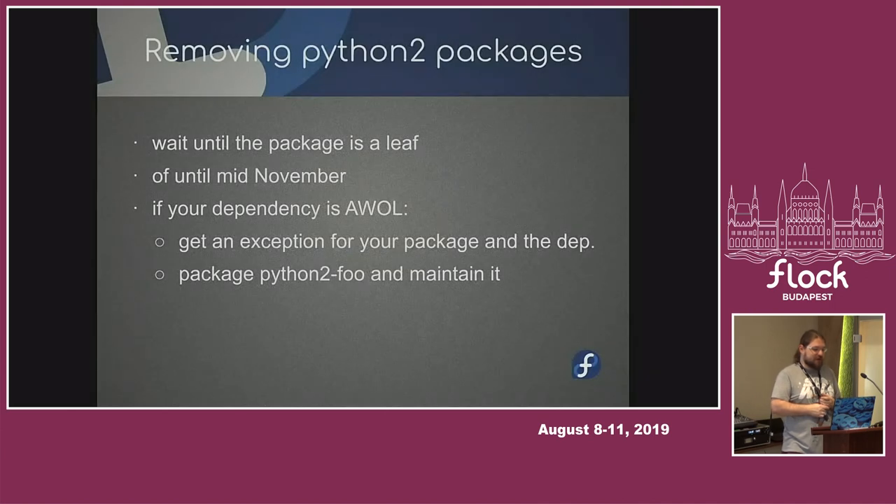In Fedora 32, if your package is gone because the maintainer went crazy and removed stuff without communicating, it's no longer their problem but yours. So if your dependency is gone and you really need it, you need to file an exception for yourself, and you need to file an exception for the missing dependency, and you need to package it on your own. We hope nobody will want to do that, and that people will just stop doing this altogether.